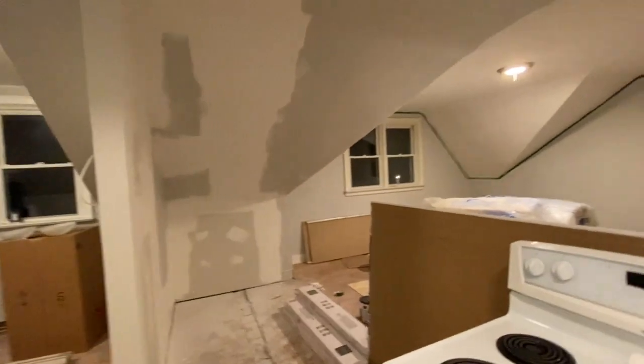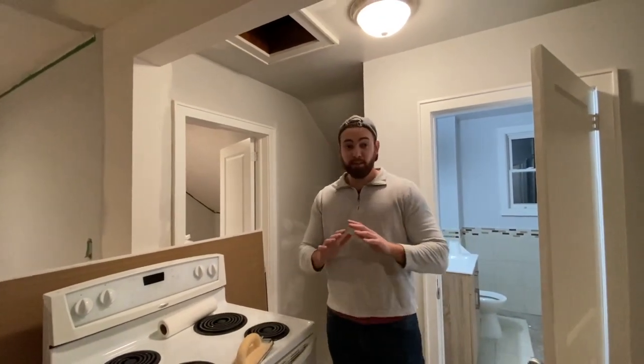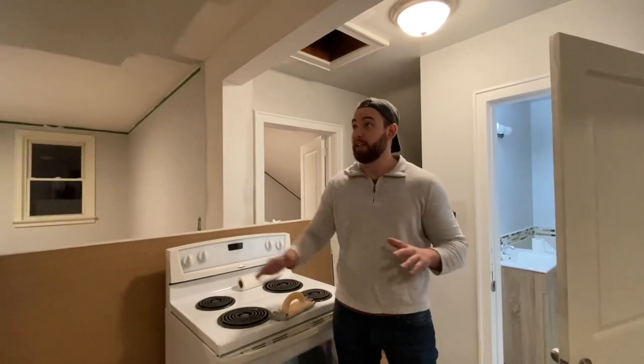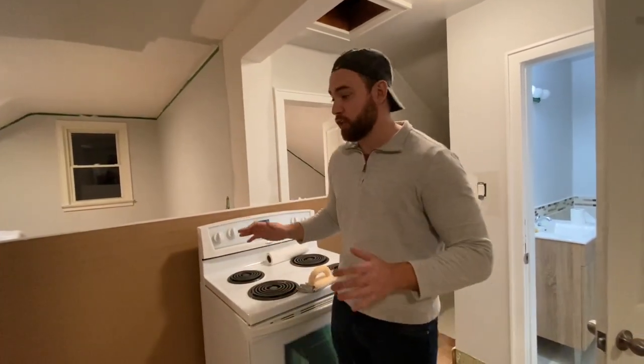As you can see, the majority of this apartment is completely drywalled and completely mudded. About 60% of it has already been painted. We just haven't painted this section up here because we're waiting for the mud to dry — it'll be dry tomorrow, get a quick sand, and then the paint goes on. Once the paint's done, flooring will take another two days.